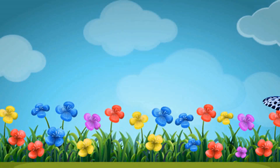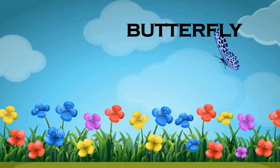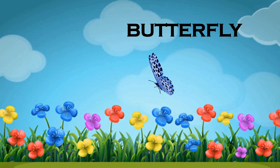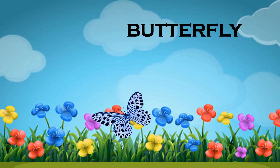Butterfly. These are the most beautiful insects we find in our gardens or parks. They have four wings which help them to fly from flower to flower.